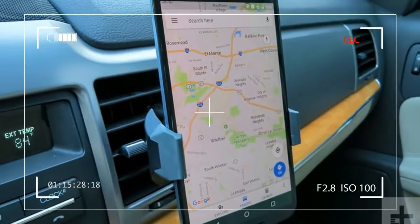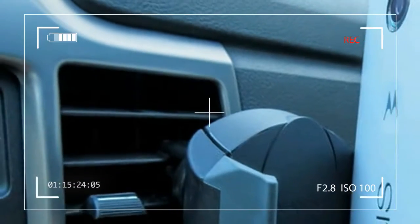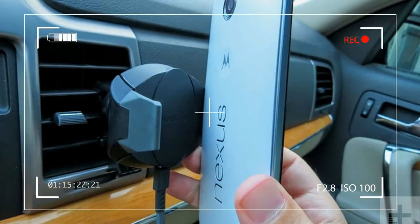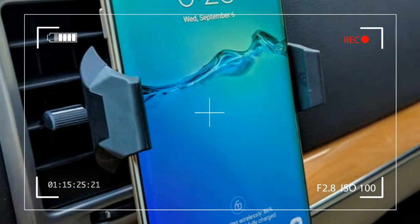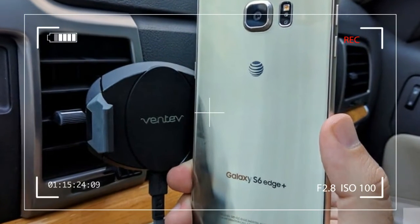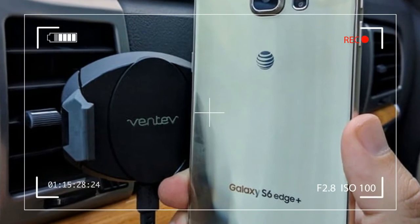The main issue with the early Qi wireless chargers is that they topped out at a meager 5 watts. To put that in perspective, the average wall charger for your phone produces around 12 watts and would charge your phone at more than double the speed.